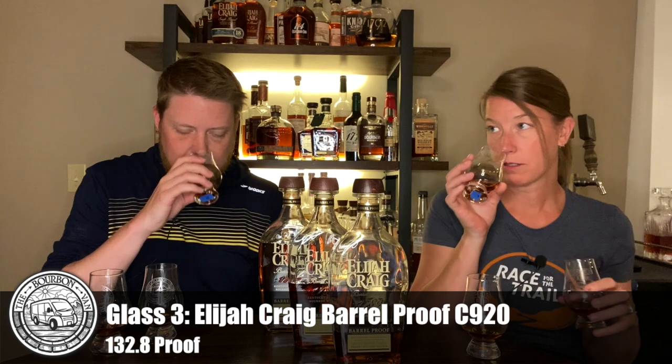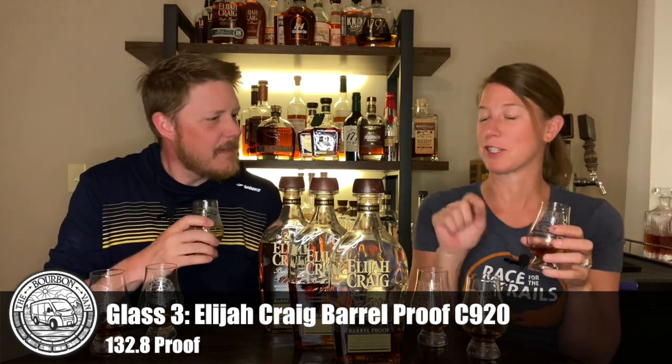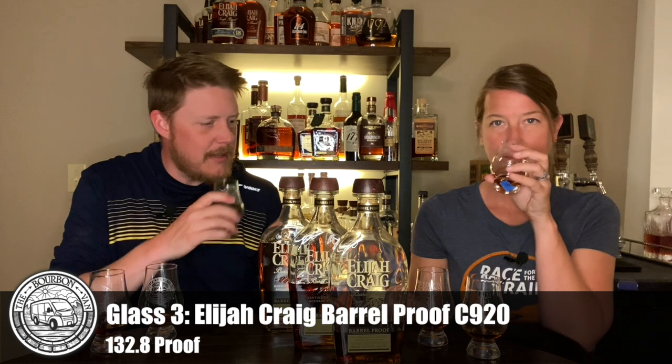Glass three. This kind of puts me right in the middle of the other two. A little more chocolate on this one again. It's subtle. There's some oak, there's ethanol. I'm ready to get into these.